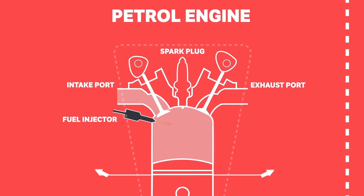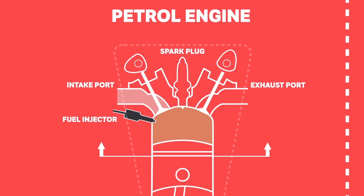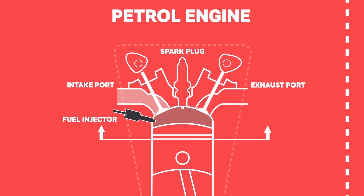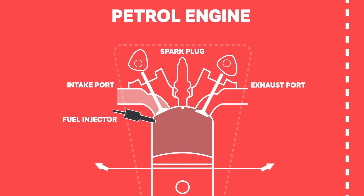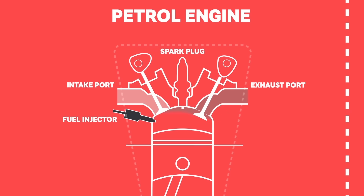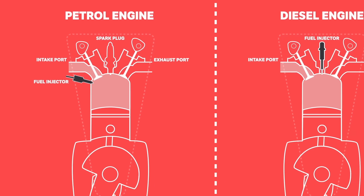At the same time, fuel is injected into the cylinder. As the piston travels back up the cylinder, the air and fuel mixture is compressed, which increases its temperature, after which a spark ignites the air and fuel mixture to force the piston back down the cylinder. As the piston rises again in the final exhaust stroke, the burnt air and fuel mixture is pushed out of the cylinder via an open exhaust valve and into the exhaust system.